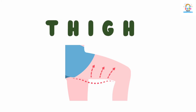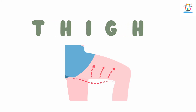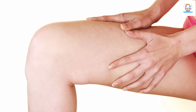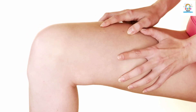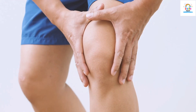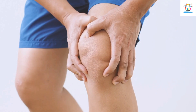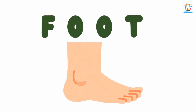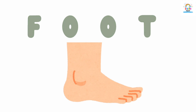This is thigh. Thigh. This is knee. Knee. This is foot.